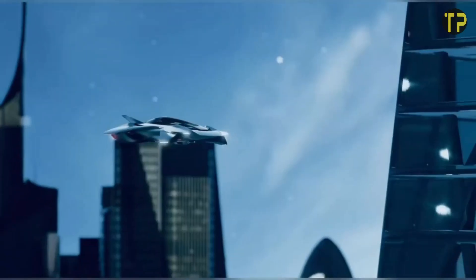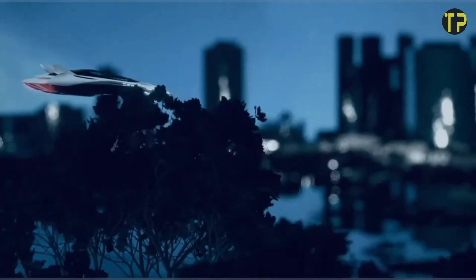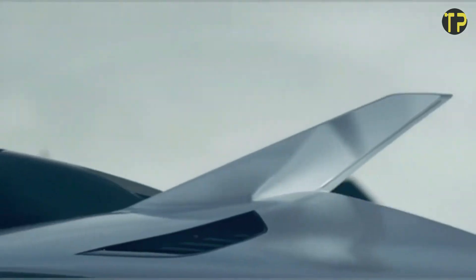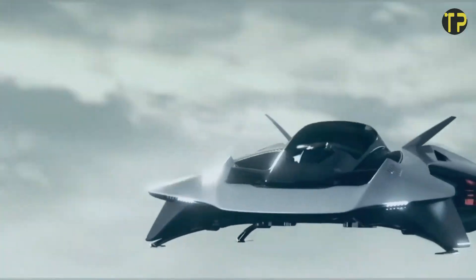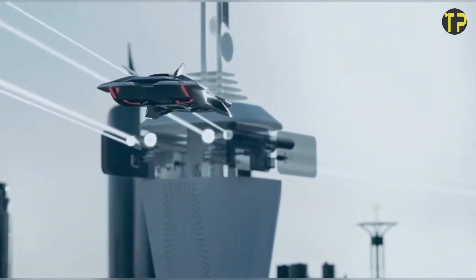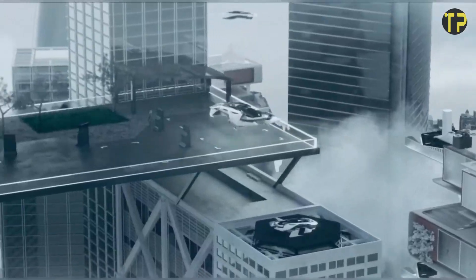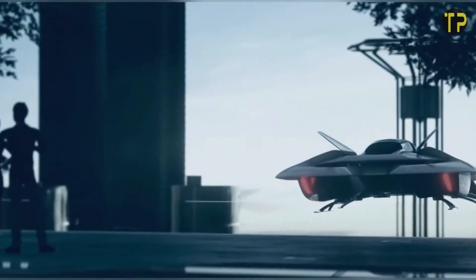Powered by clean energy, the EVTOL offers a sustainable alternative to traditional transportation while providing a thrilling flying experience. Bellwether envisions a future where commuters glide effortlessly above traffic, saving time and contributing to a greener planet. With safety, efficiency, and style at its core, the EVTOL could revolutionize the way we travel in cities.